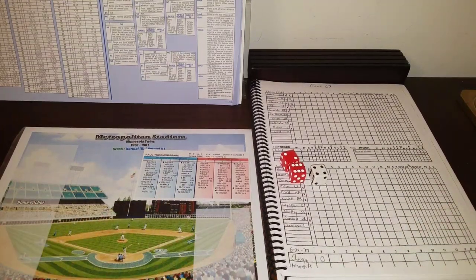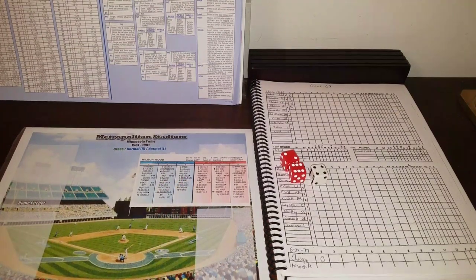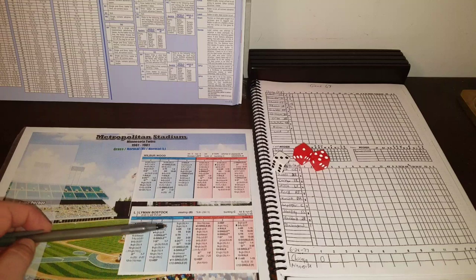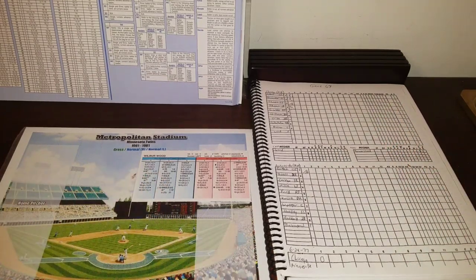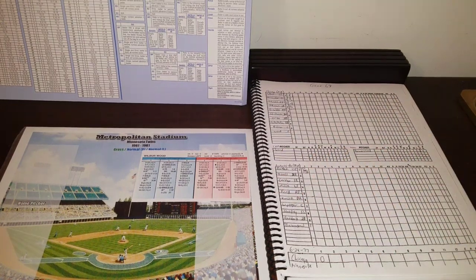We go to the bottom of the first. Chicago nothing, the Twins coming to bat with knuckleballer Wilbur Wood on the mound. Lyman Bostock, hitting .362, gets a 3-6 against the lefty — a single. He's a B-stealer, and with Essien having a zero arm, a minus 3 for being held makes it a 10. The Twins try to be aggressive; Mock wants to run. They roll a 12 — got him! Essien throws Bostock out trying to steal.